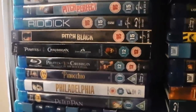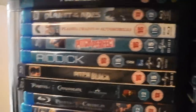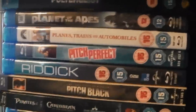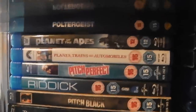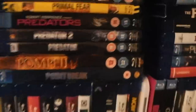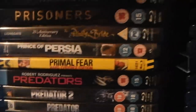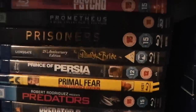Still to get: Dead Man's Chest and At World's End. Pitch Black and Riddick — still to get The Chronicles of Riddick. Pitch Perfect. Planes, Trains and Automobiles. Planet of the Apes — the remake. Poltergeist. Point Break. Pompeii. Predator. Predator 2. Predators. Primal Fear. Prince of Persia: The Sands of Time. The Princess Bride. Prisoners. Prometheus. Psycho. Pulp Fiction. The Purge. The Purge: Anarchy.